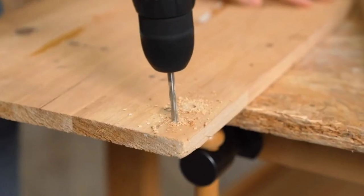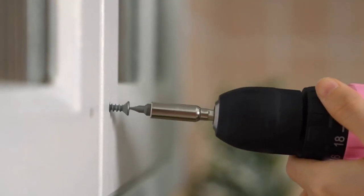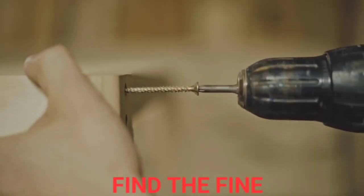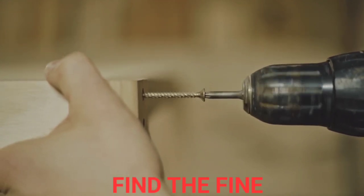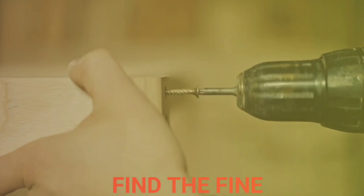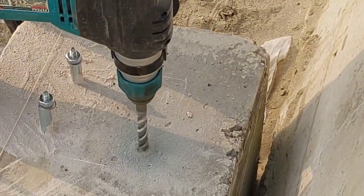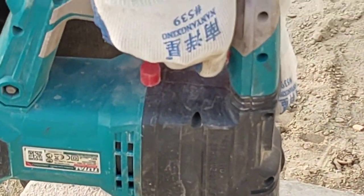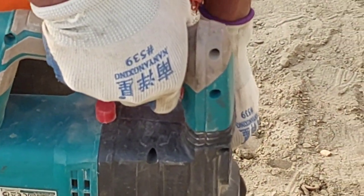Welcome to our channel. Today we're going to be taking a look at some of the best drills you can find for a budget-friendly price. Whether you're a DIY enthusiast or a professional contractor, a cordless or corded drill is a must-have tool in your arsenal. We're here to show you that you don't have to break the bank to get a quality drill, so stick around and we'll give you the rundown on the top drills that won't break your budget.